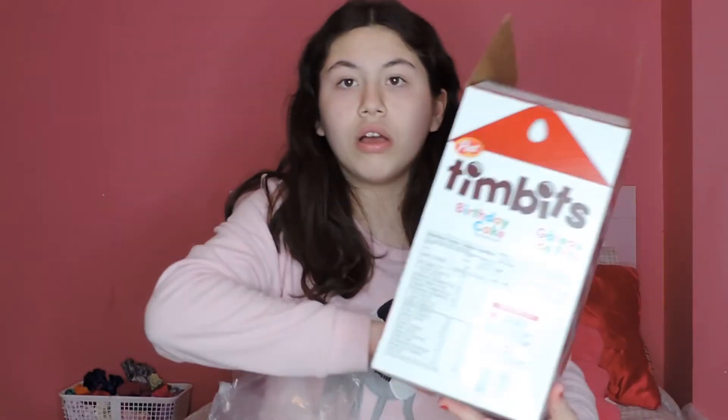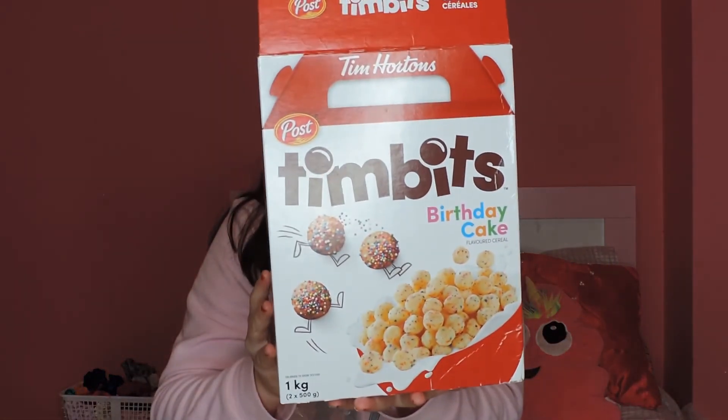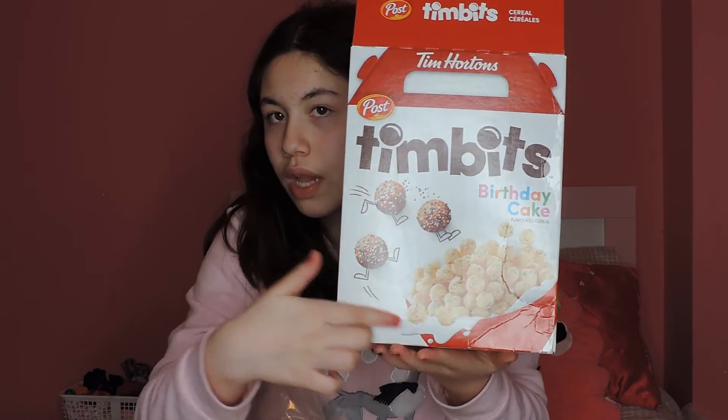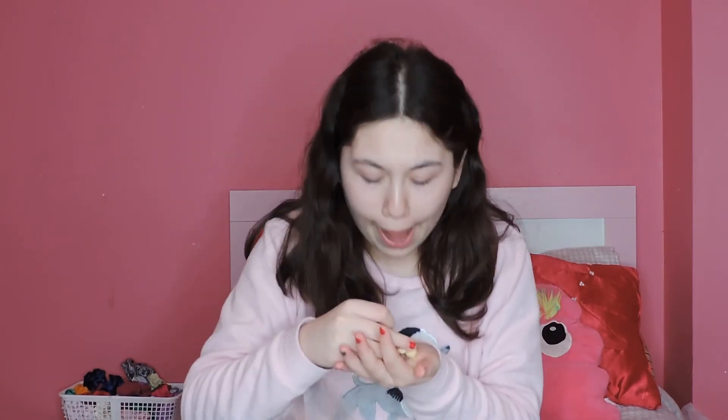On the front of the box, this is made by the company Post, by Tim Hortons, and you can see the Timbits sign. Timbits in cereal form — I don't know if they even taste good with milk because I've never tried a Timbit with milk, and I don't think it would taste good. But it looks really appetizing and colorful.